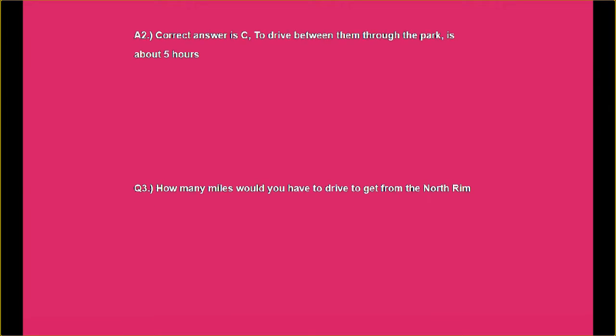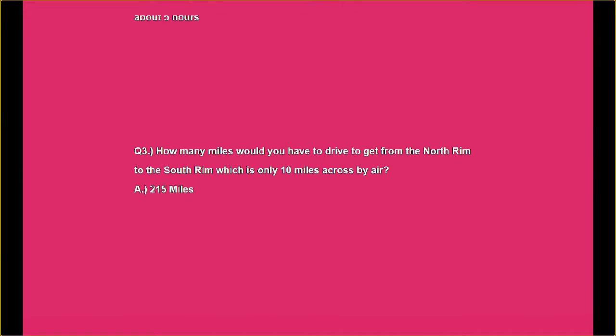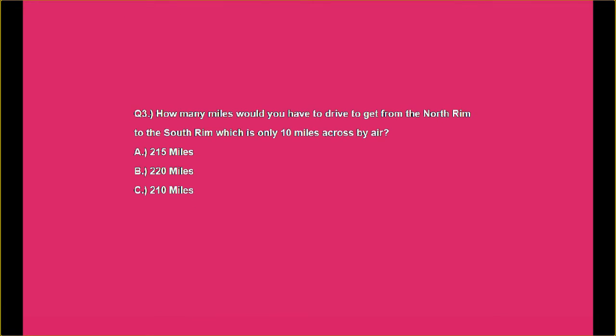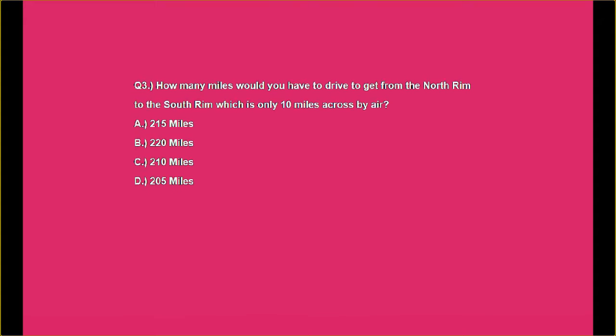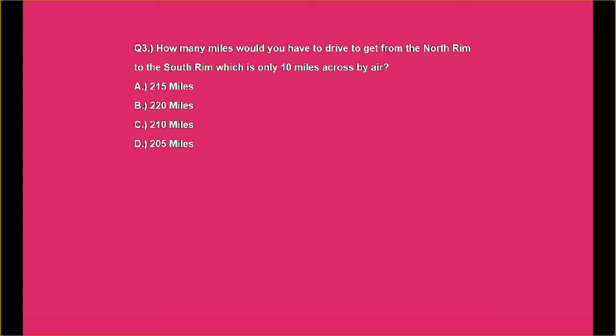Question number three: How many miles would you have to drive to get from the North Rim to the South Rim, which is only 10 miles across by air? A. 215 miles, B. 220 miles, C. 210 miles, or D. 205 miles.